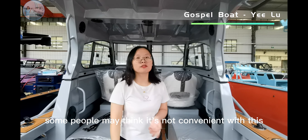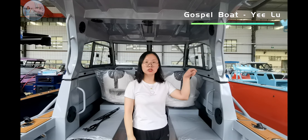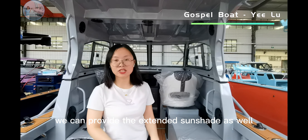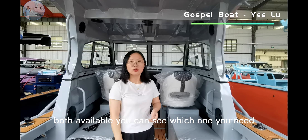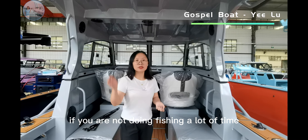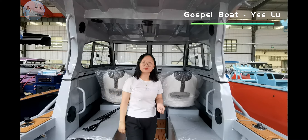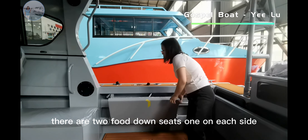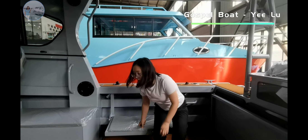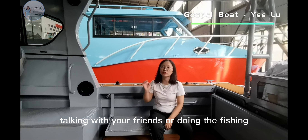Some people may think the aluminum roof is not convenient for fishing with rods. We can also provide the extended sunshade — both options are available and you can choose which one you need. If you are not doing a lot of fishing, the sunshade would be a good choice as it can cover the whole deck.